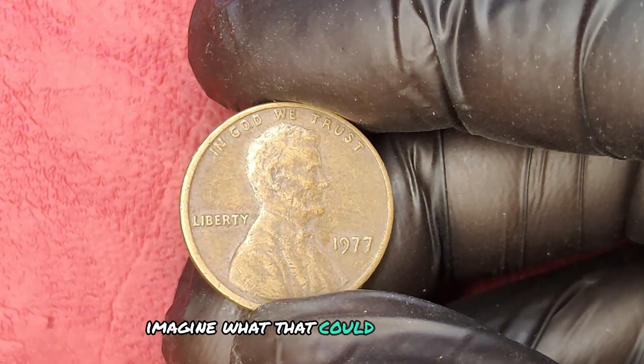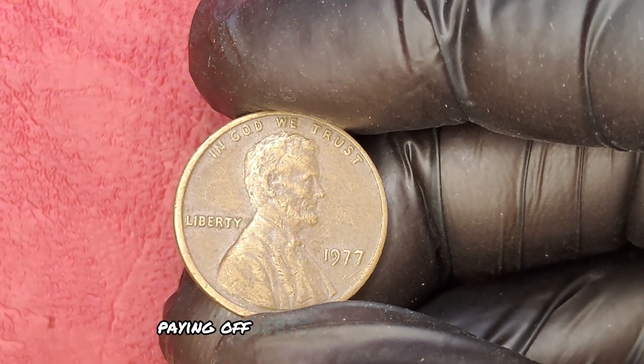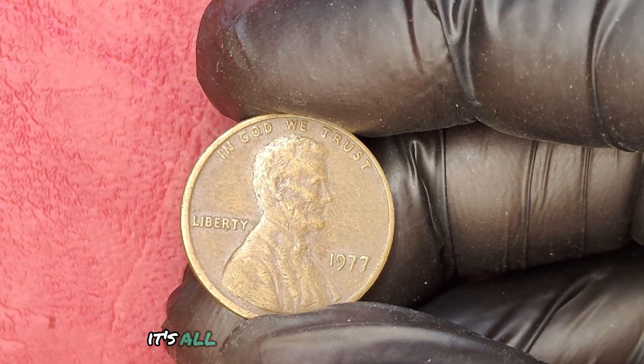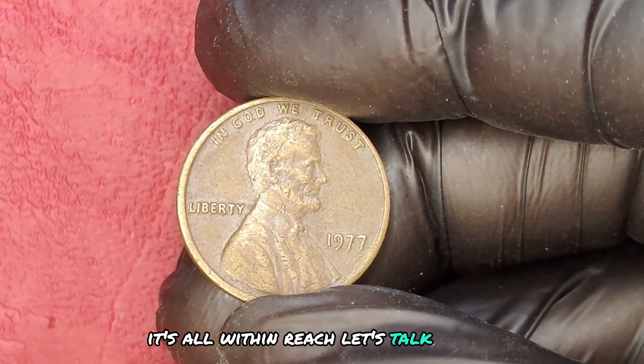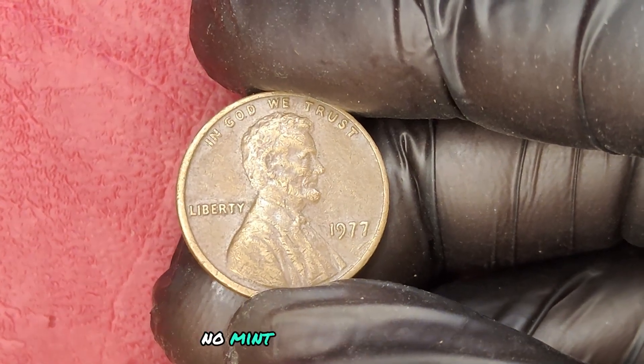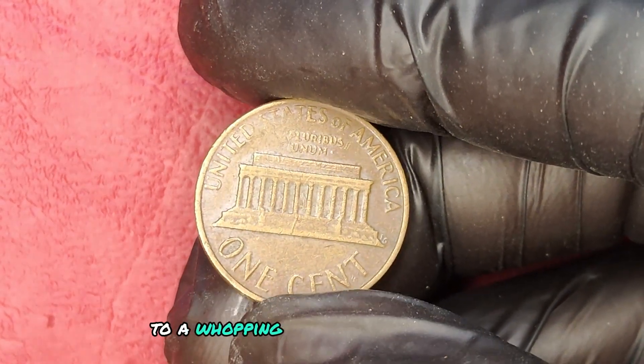Imagine what that could mean for your financial future — buying that dream vacation, paying off debts, or simply enjoying a lavish lifestyle. It's all within reach. Let's talk numbers. The current market value of the 1977 no mint mark Lincoln penny can range from $1.50 to a whopping $2,000 depending on its condition.